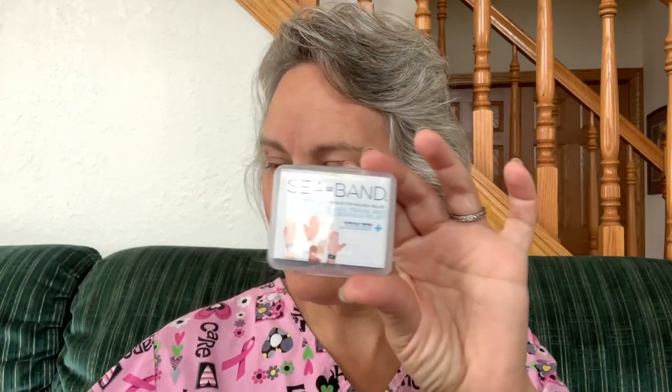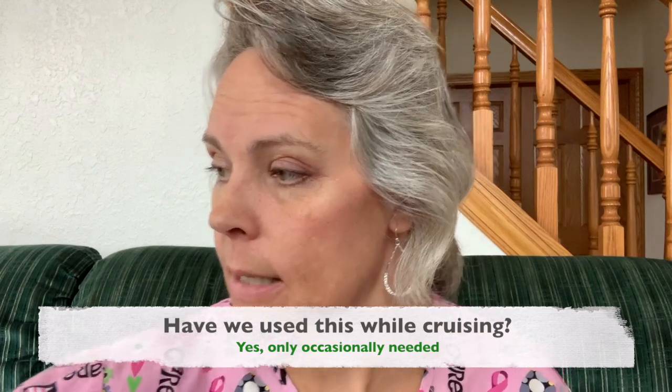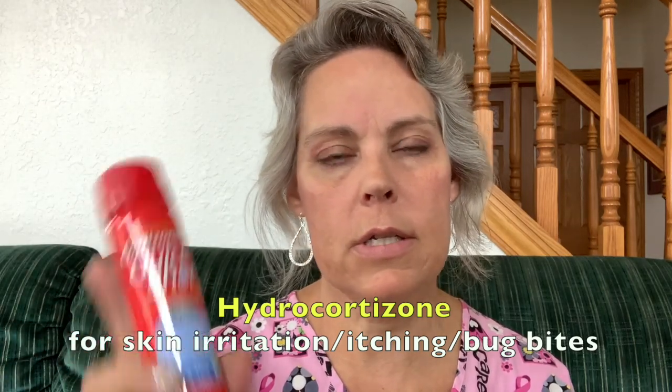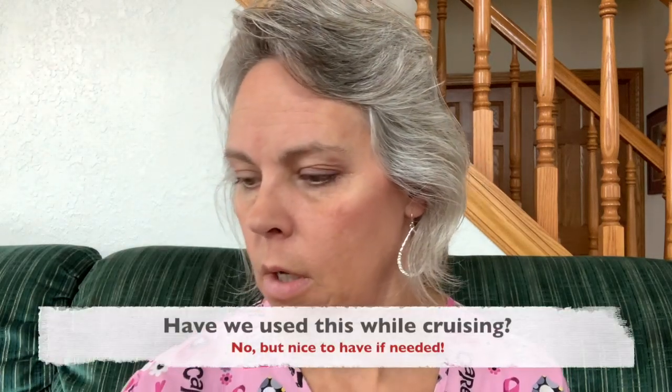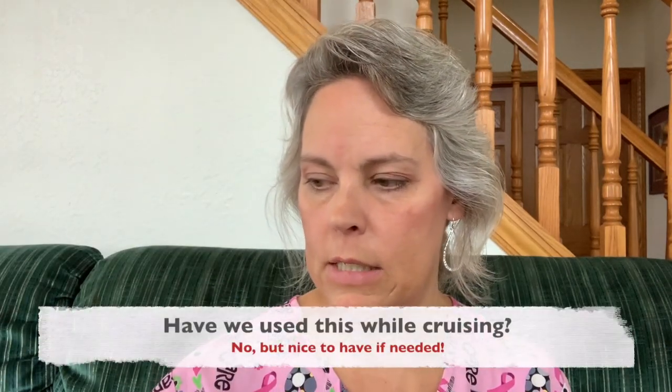I bought two Sea-Bands and I'm bringing those along in case we have bad motion sickness. I also have ginger chews — I've heard that green apples and crackers can also help settle things down for motion sickness. Then I have a hydrocortisone spray for any itch, irritation, rashes, or insect bites — it helps calm things down. In case the spray isn't enough, I also have a small bottle of cortisone ointment for insect bite relief.